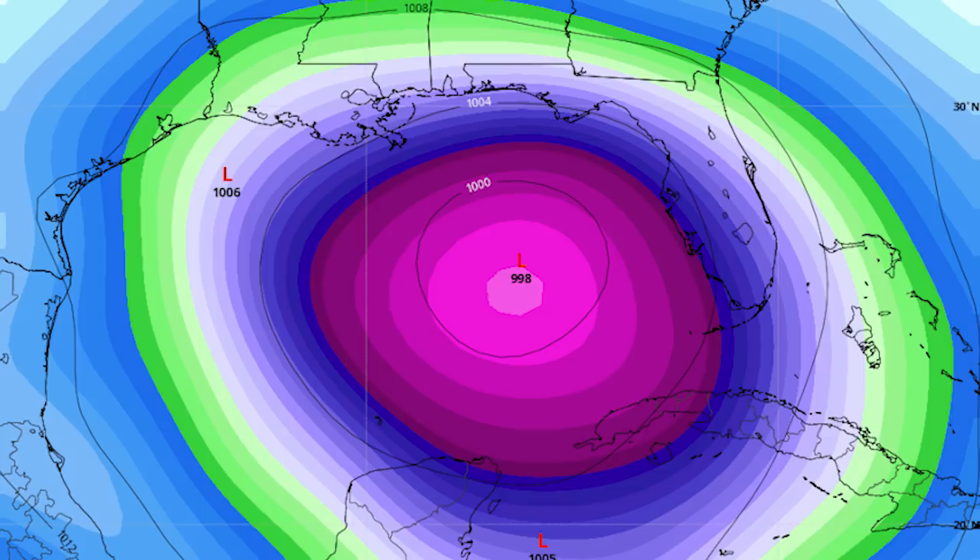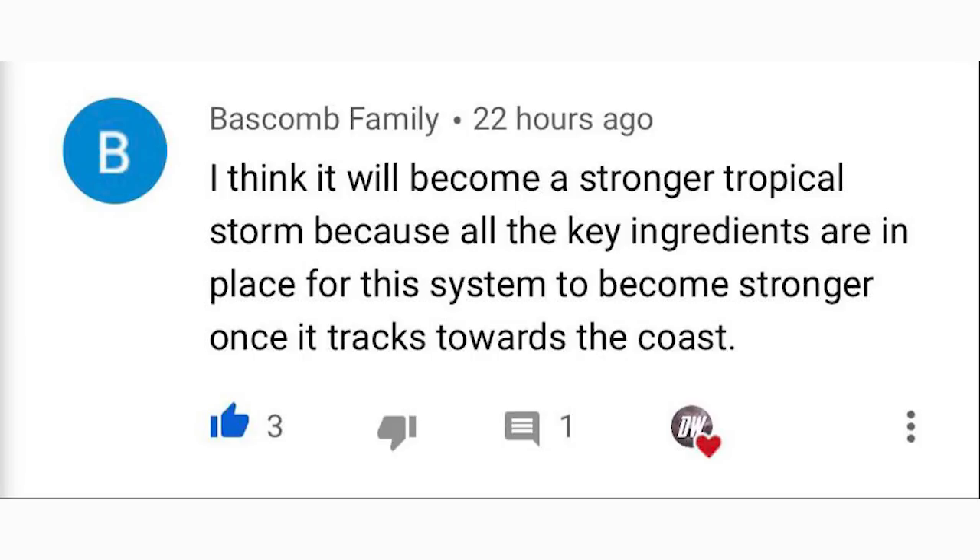For today's comment of the day, I asked what you think is going to happen with this Gulf storm. Basscomb Family said they think it will become a stronger tropical storm because all the key ingredients are in place once it tracks toward the coast. I completely agree — the Gulf is in a very favorable state right now, and all major models have this one moving into the Gulf, so the sky is the limit even this early in the season. Thanks so much for watching — share the video and I'll see you in the next one.